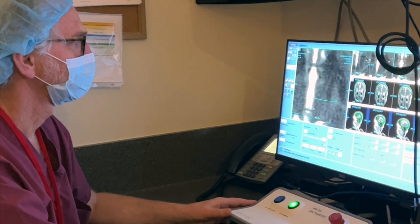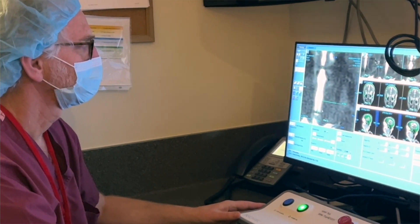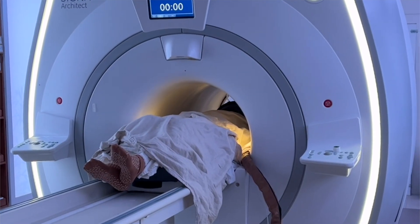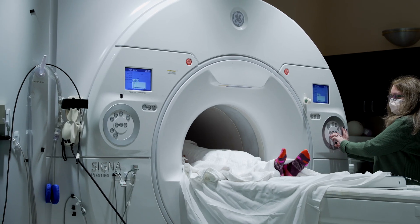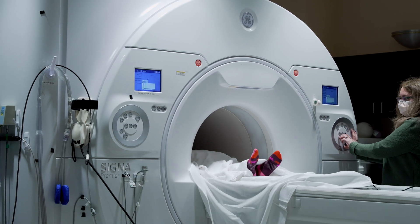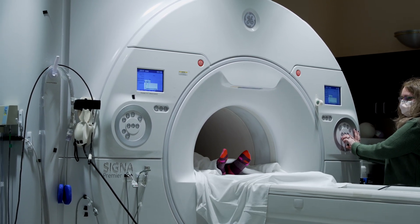Focused ultrasound is a two-hour procedure which occurs in an MRI machine. You will expect to have your head shaved under local anesthetic, a stereotactic frame attached to your scalp, and then be positioned in an MRI machine for approximately two hours. You will not be sedated, and you will come out of that machine with your tremor suppressed.